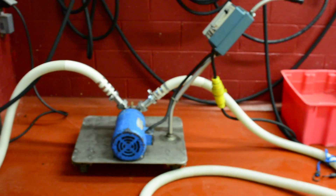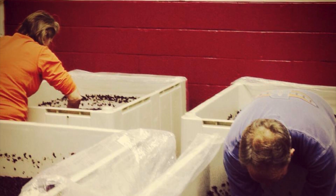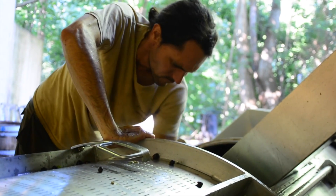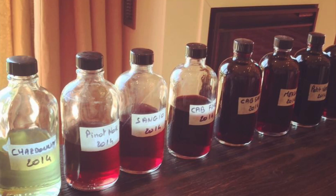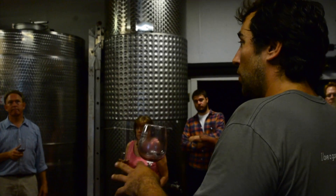Punchdowns and pump-overs occur for the red wine during this stage. This is when winemaking staff pushes the skins that float to the surface back down into the ferment, allowing more skin color to be extracted into the wine. Over time, this will create the bold red color and tannic structure that we're used to in red wine.